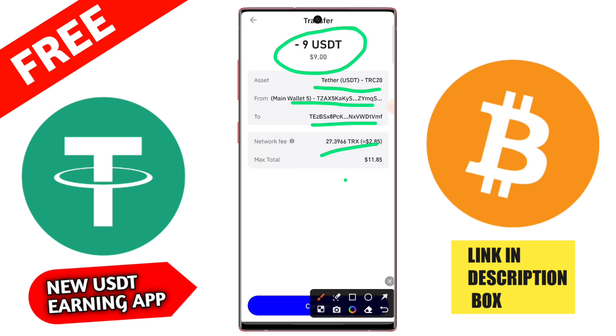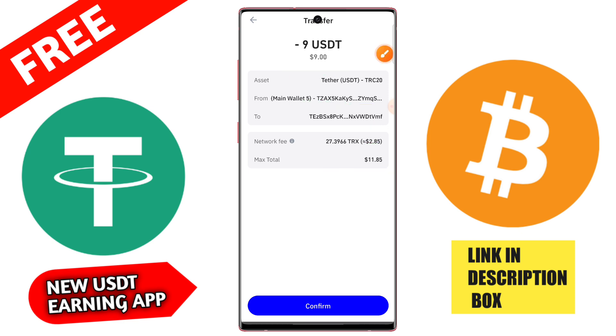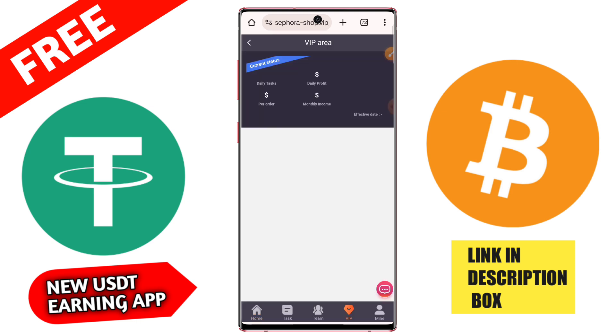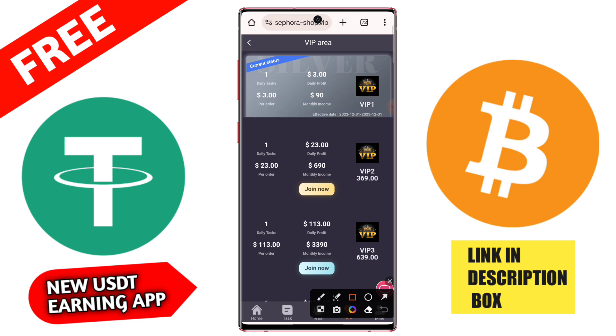In this video I will tell you the full details, so please watch the complete video. First, you need to recharge on this application. Go to the deposit button and copy the USD TRC-20 address. Please do not recharge to any non-TRC-20 address, as it will take about 1 to 3 minutes to arrive in your account. Copy the link and go to your wallet.